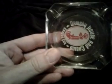Next we have from the Ormsby House and Casino, Carson City, Nevada — a gum with the rose coming out of it ashtray. There are sellers on eBay trying to make between $5 and $10 on these.